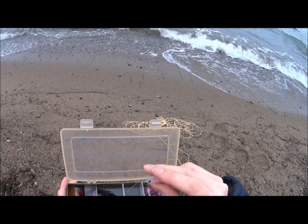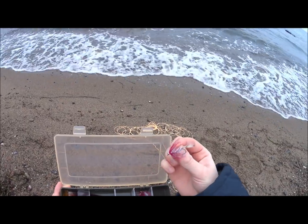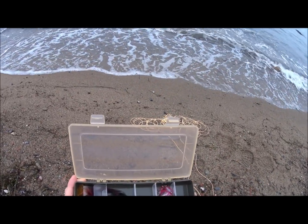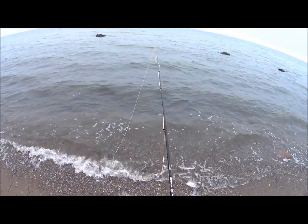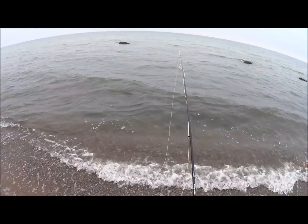Wie gesagt, hier auch mit Augen, ziemlich gut gebunden. Und was auch noch geht, sind solche Fliegen hier, die so ein bisschen auffälliger sind – so typische Küstenfliegen halt. Natürlich geht auch so ein Woolly Bugger, so ein schwarzer mit Conehead – da habe ich in dem Bereich auch schon ziemlich gut Dorsche gefangen, aber weiter draußen mit Belly Boot.